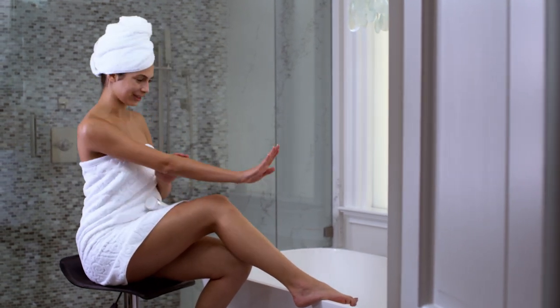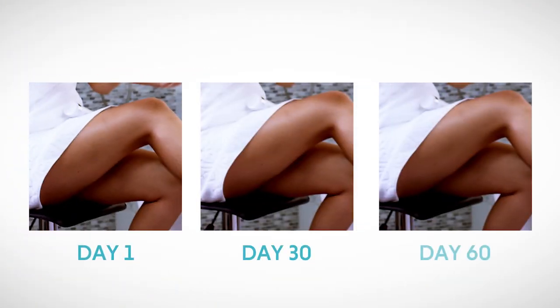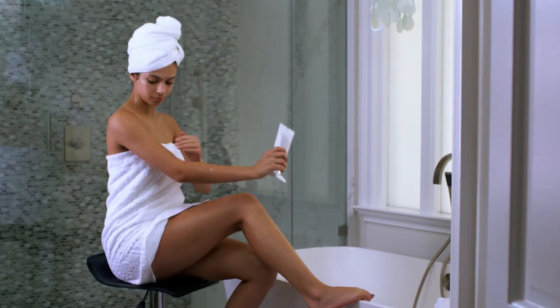Before applying Niora's Firm Body Contour Cream for the first time, make sure to take a before picture of your target areas. Each month after, retake that picture so you can evaluate the progress of your results.